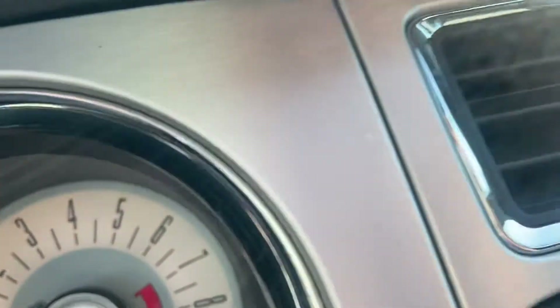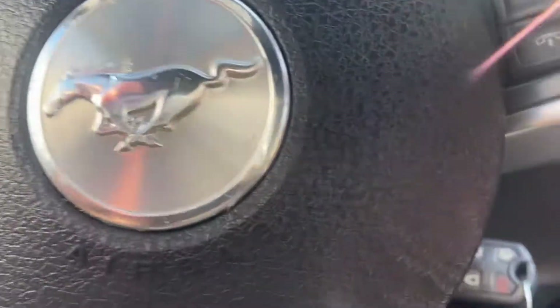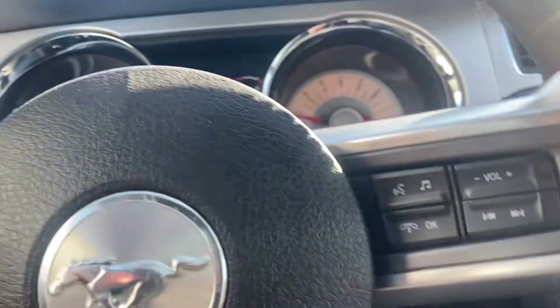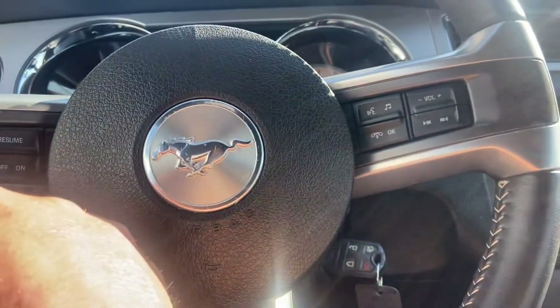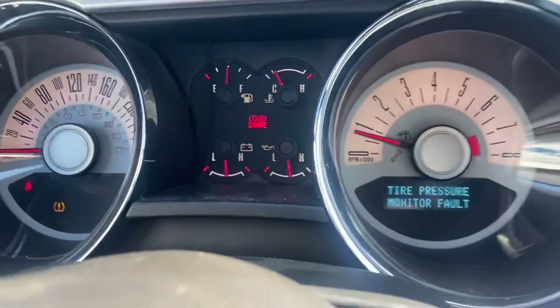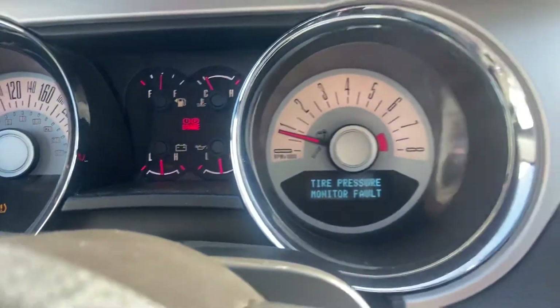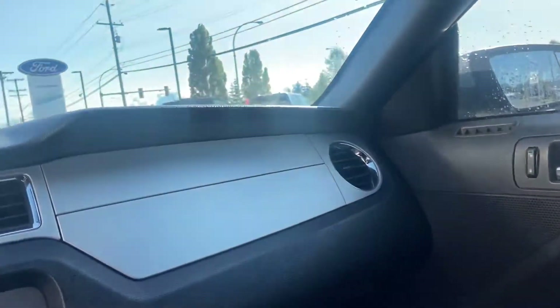Let me double check the kilometers, just to confirm with you. There's a tire pressure monitor fault — that's not a big deal. One of the tire pressure monitors is out. But I'll confirm those kilometers for you — 74,000 K, I believe it is.